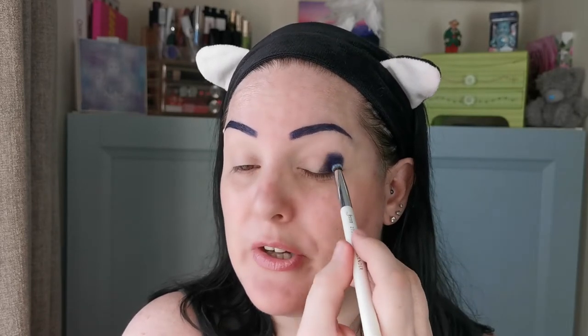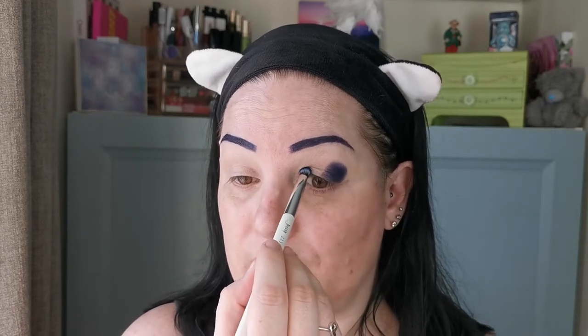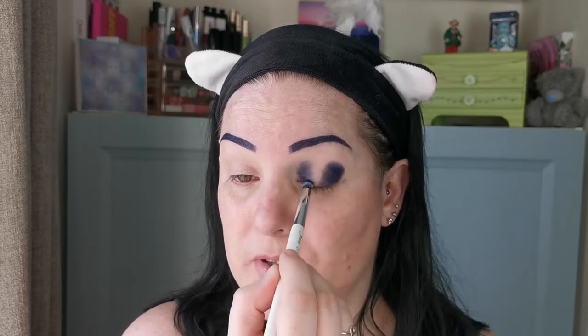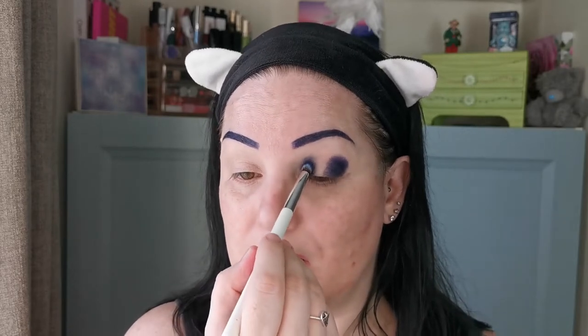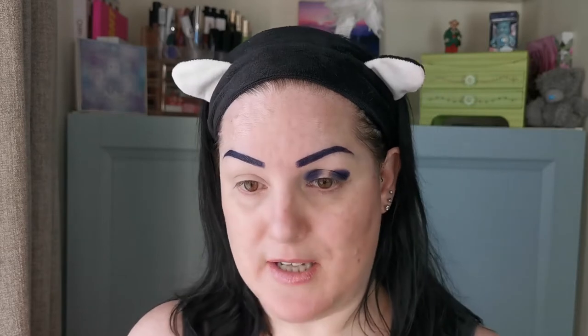I actually want to do a halo eye, so I'm going to take that on the inner part as well and just bring that up. I haven't done a halo eye — or spotlight eye, whatever you want to call it — in a while, and I'm quite fancying it.